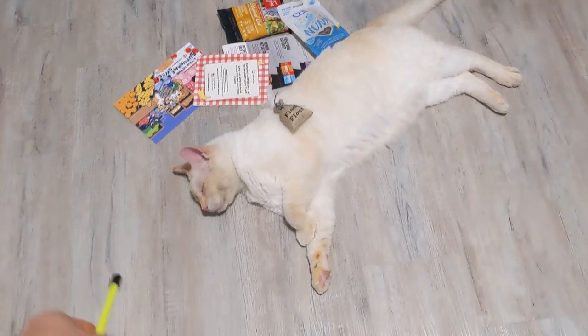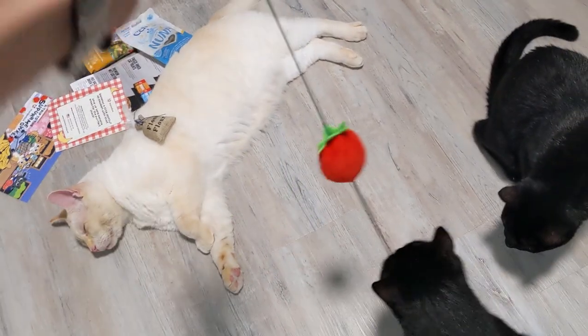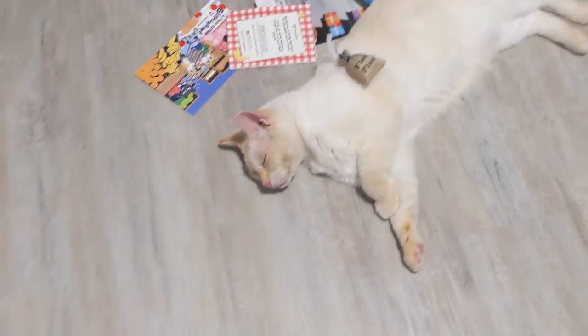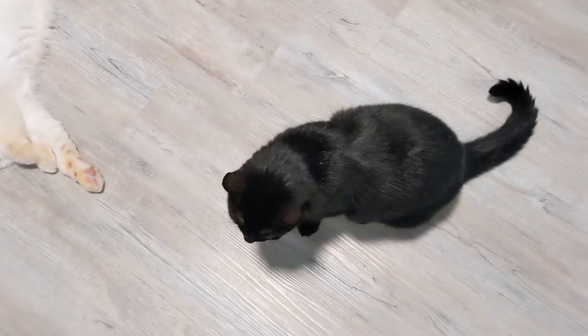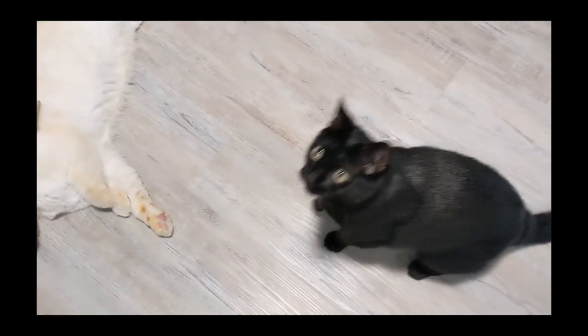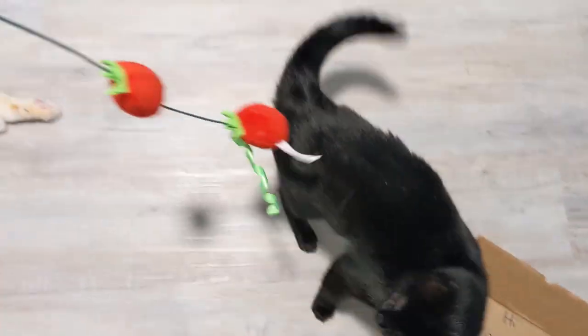Does anyone else's cat do that — just get all riled up and then crash? They did just eat before this too, so it's probably a combination of a full belly, getting riled up, and then this happening. Somebody took the shopping bag — did you do it, Alfred? Drive by, couldn't care less. He's so special.